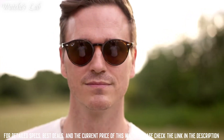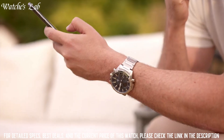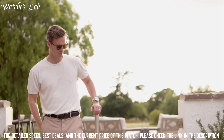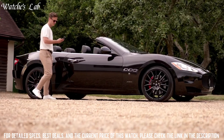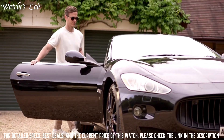It has a stainless steel case and bracelet, a black dial with luminous hands and markers, and a date display at the 3 o'clock position. The watch is powered by a quartz movement and has a battery life of approximately 3 years.